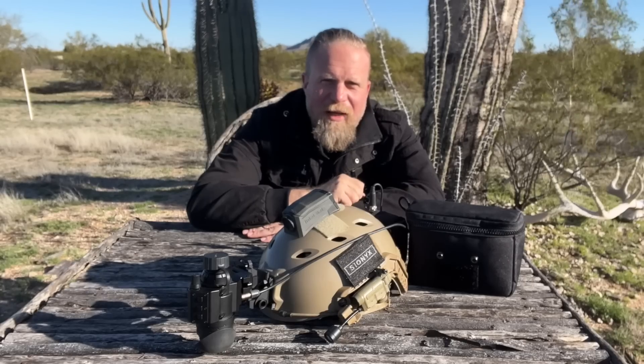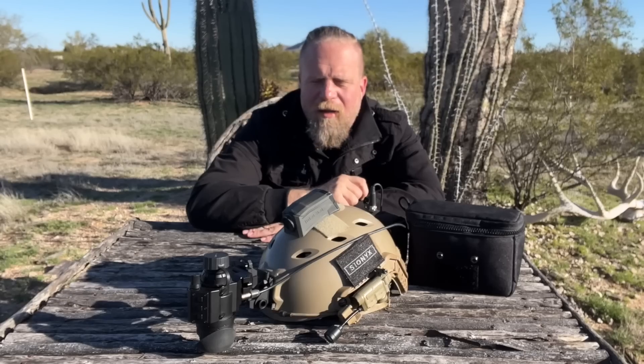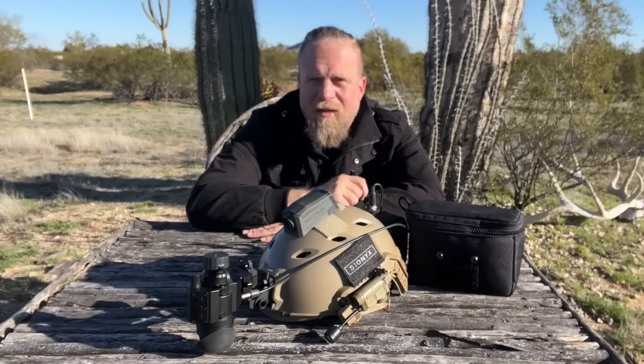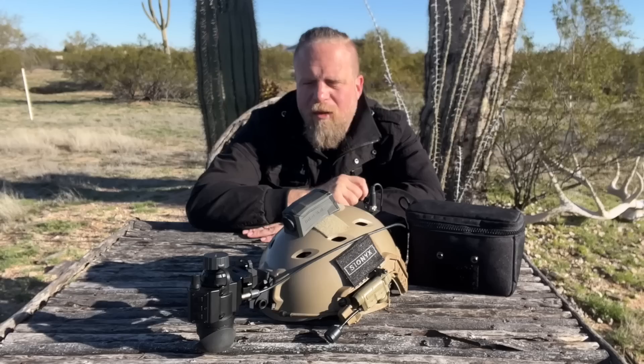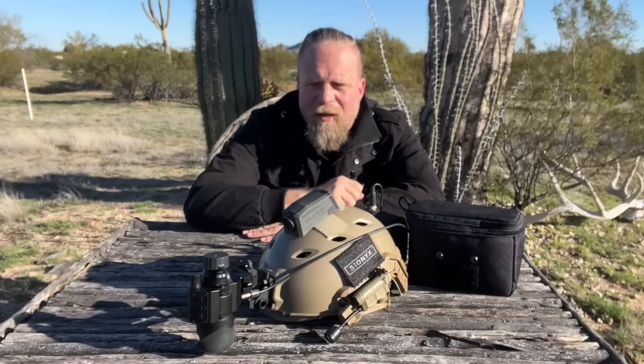Welcome to an episode of InRange. Today is a video about night vision, but not traditional night vision as we think about it, but what I believe is the technology that is the future of night vision, and the first real commercially viable unit that brings that reality to the table — the Psyonix Opsin.